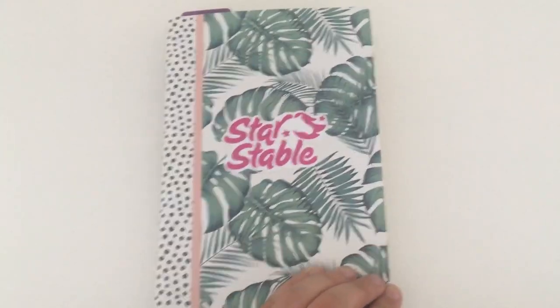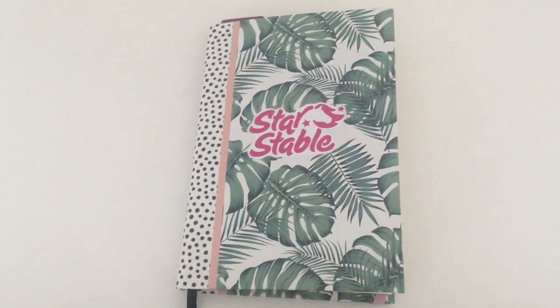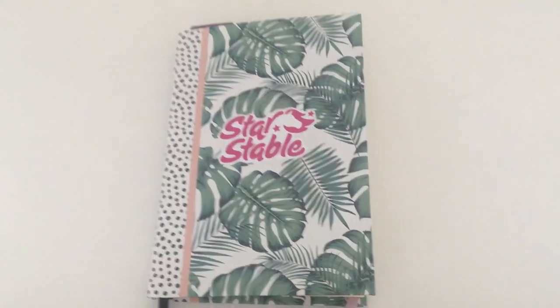That is my Star Stable journal for now and I hope you guys liked it! If you did, please give it a like and subscribe if you're new here. I'll see you all in the next video — goodbye!